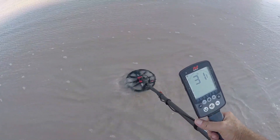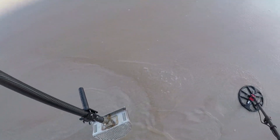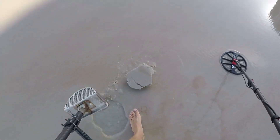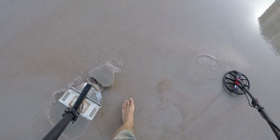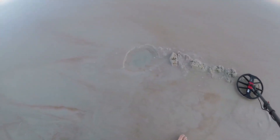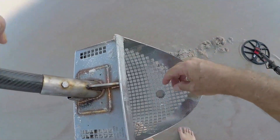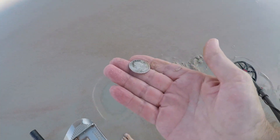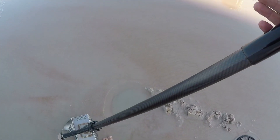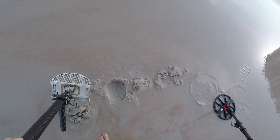29-31, right there. It's in here. It's in the scoop, let's see if we can wash it in there - it's a quarter, clad, eagle back. We'll take it. In the bag, check it, that was it. Let's fill it in and keep on going.